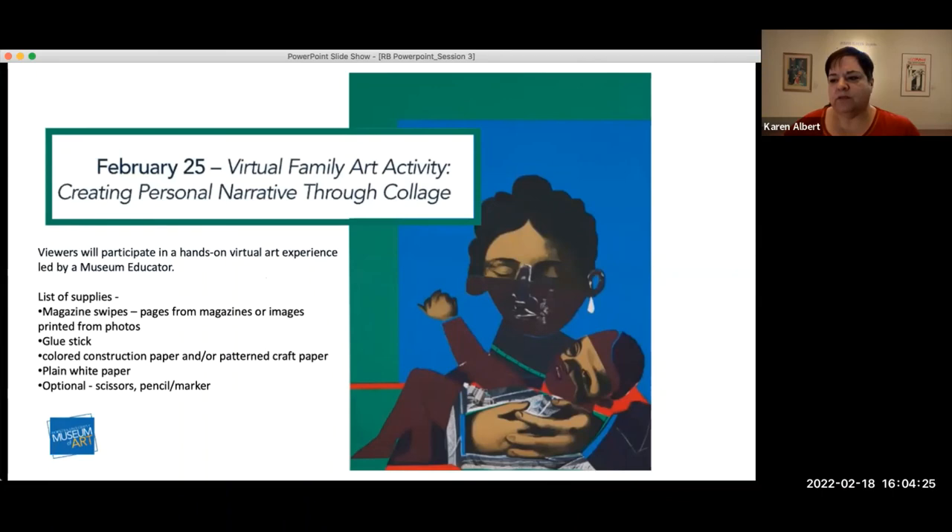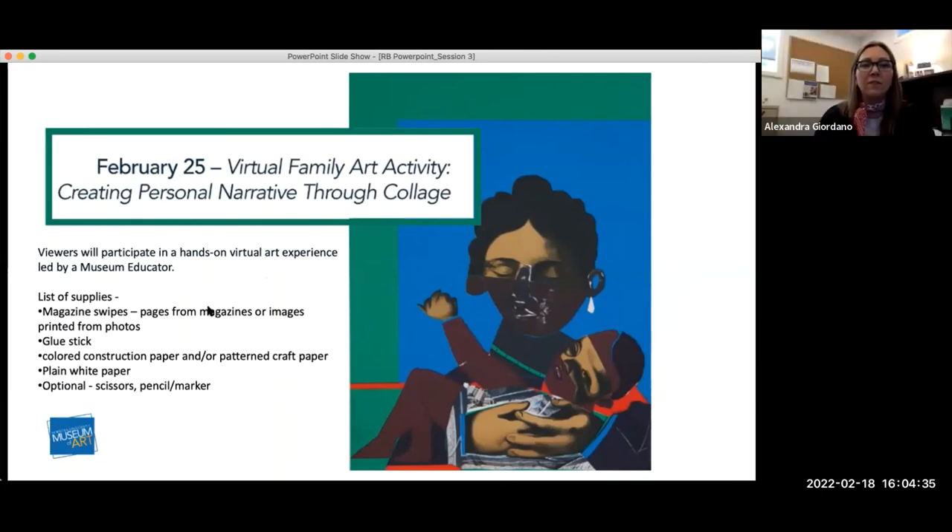Thank you all for attending. We look forward to seeing you all next week. Have a great weekend, everyone. Bye, Essie — thanks so much!